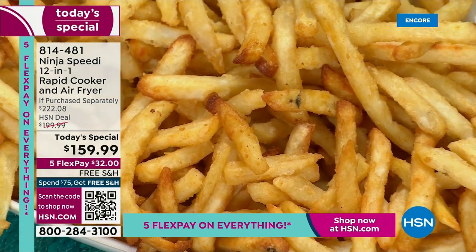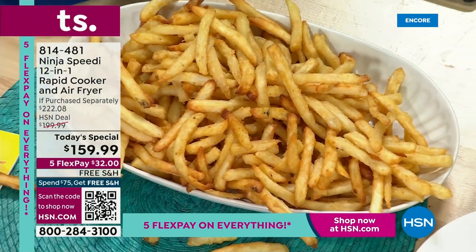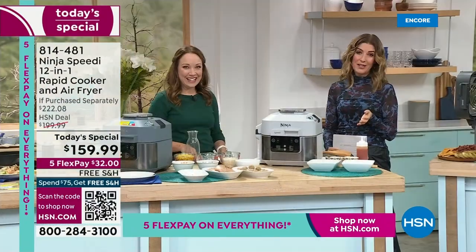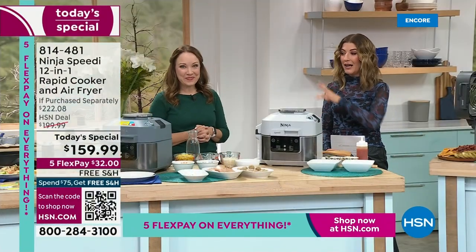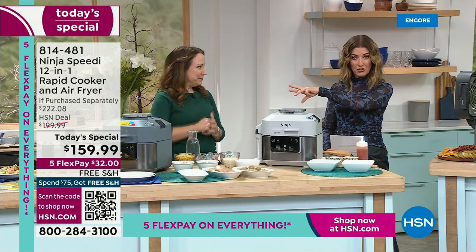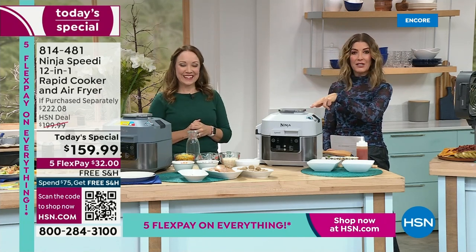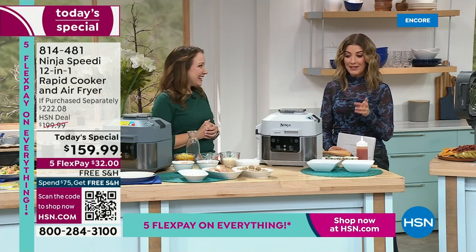We're going to walk you through everything you need to know, but this is one of our most limited Ninja Today specials ever offered here at HSN. Almost every Ninja Today special sells out. It looks like the sea salt is our best-selling color already. You can also choose charcoal or light gray, so if you love that sea salt color, jump right in.